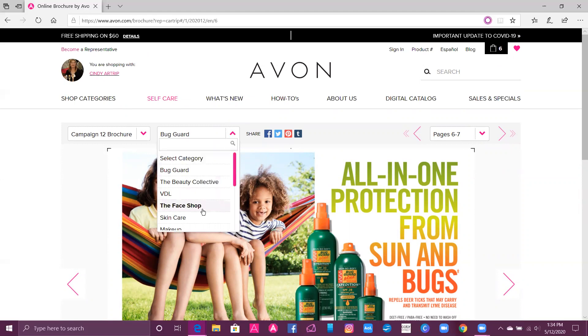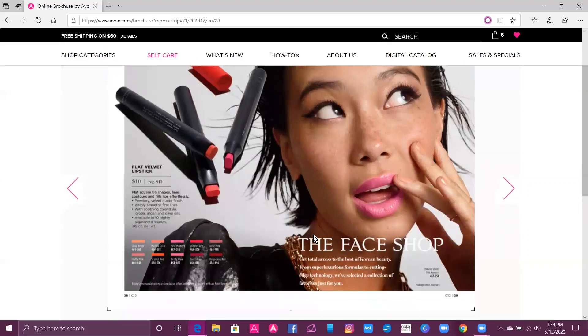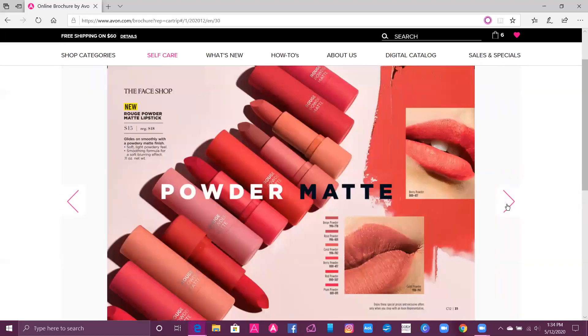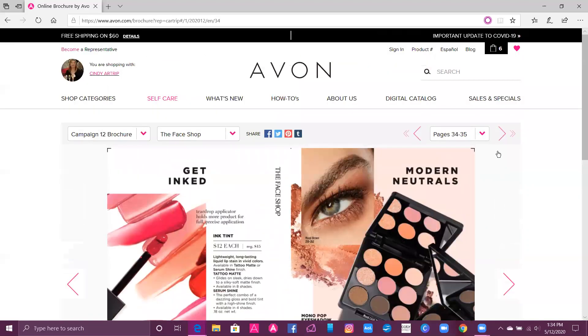So if you want to go and shop the Face Shop, you can just click on that — it's going to take you right to the Face Shop so you can shop any of the products there. You can also shop by page, and you can shop any other flyers or brochures that are available.